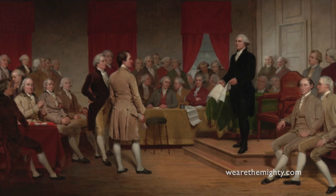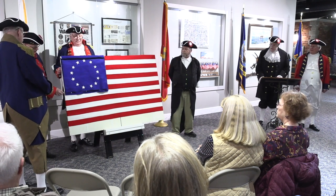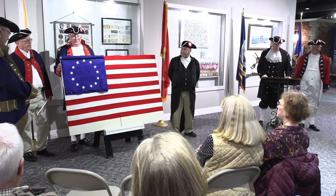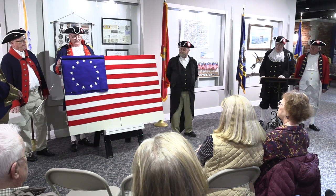In 1787: Delaware, Pennsylvania, New Jersey. In 1788: Georgia, Connecticut, Massachusetts, Maryland, South Carolina, New Hampshire, Virginia, and New York.